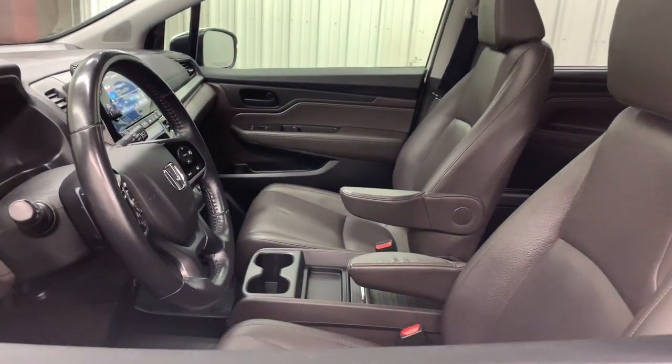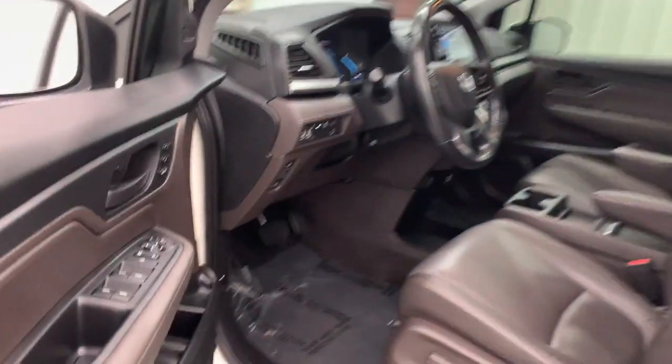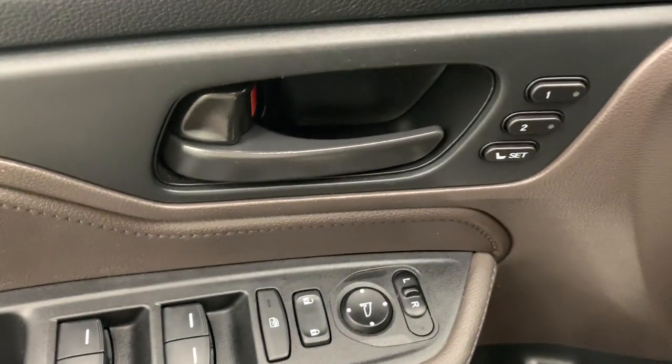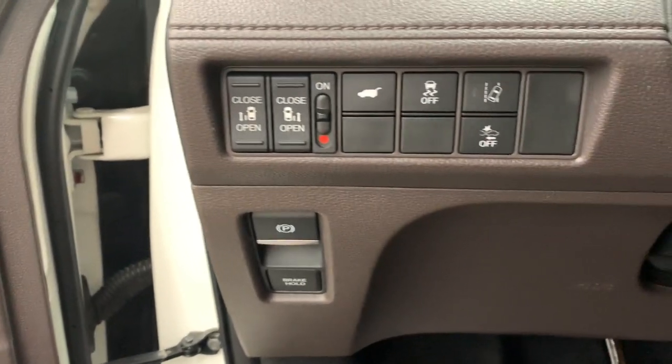These are just some of the great options this vehicle comes with: sunroof/moonroof, backup camera, power liftgate, power passenger seat, lane-keeping assist, fog lamps, heated mirrors, satellite radio, adaptive cruise control, and remote engine start.